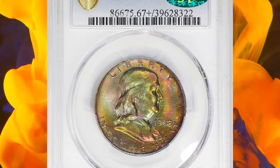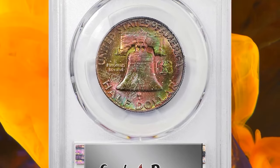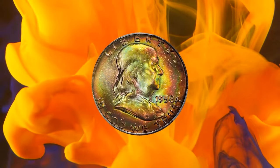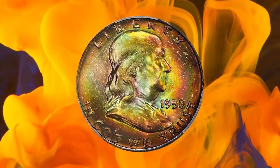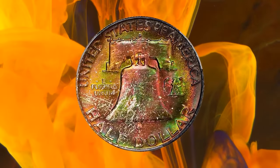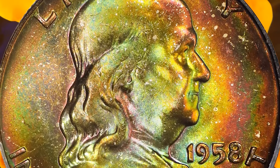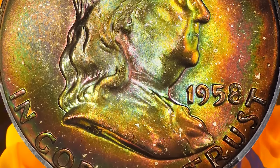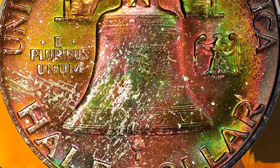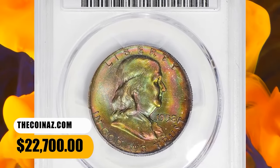Number 3: 1958 D Franklin Half Dollar, graded as MS67 Plus Full Bell Lines. This is a coin that really needs to be seen to be fully appreciated. The toning that adorns both sides is so vivid and striking — colors include, but are not limited to, salmon pink, antique gold, bright olive, and burnt orange. All are iridescent in quality and allow full mint frost to shine forth powerfully as the surfaces rotate under a light. Fully struck and as smooth as the day it emerged from the dies, this glorious superb gem was sold for $22,700.